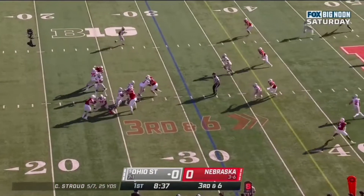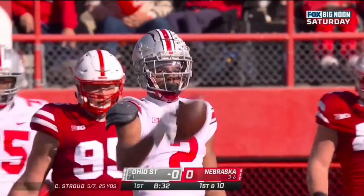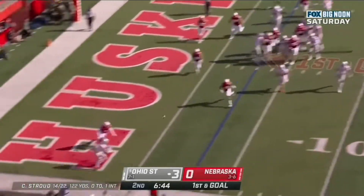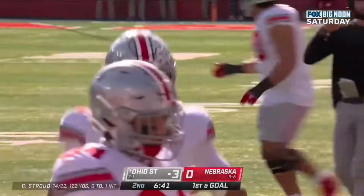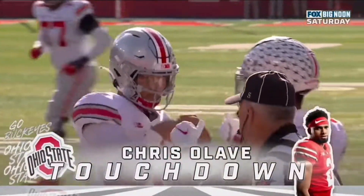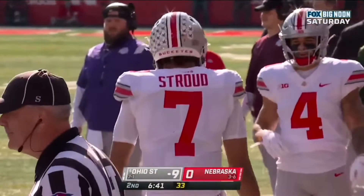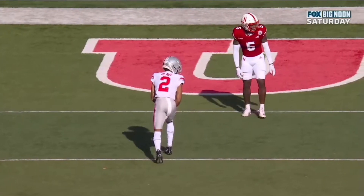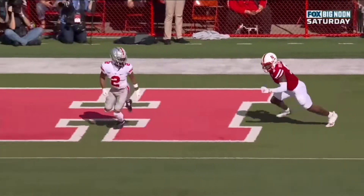Only a matter of time. Third down and six at the 31. Stroud with time over the middle and caught — Chris Olave, the all-American. Stroud sprints out, squares, throws. Touchdown, Chris Olave. Ohio State taking a nine-to-nothing lead. They get the short field and go right down the field, take advantage. Olave, great route. Look at him — he just waits until the corner Cam Taylor-Britt turns his eye.